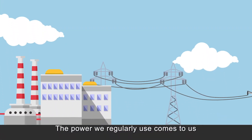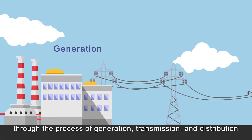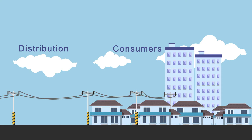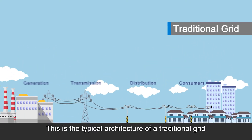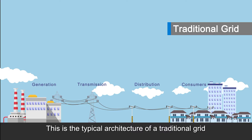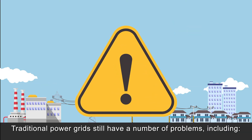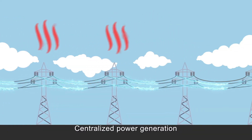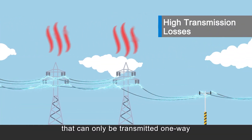The power we regularly use comes to us through the process of generation, transmission and distribution. This is the typical architecture of a traditional grid. Traditional power grids still have a number of problems, including centralized power generation that can only be transmitted one way.